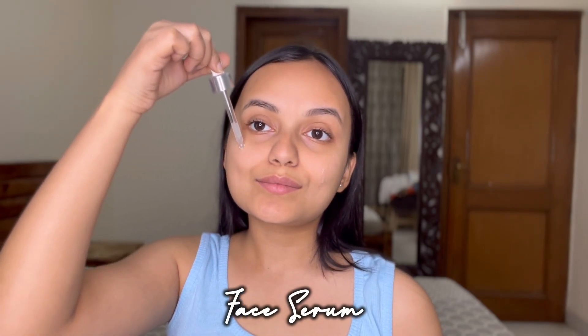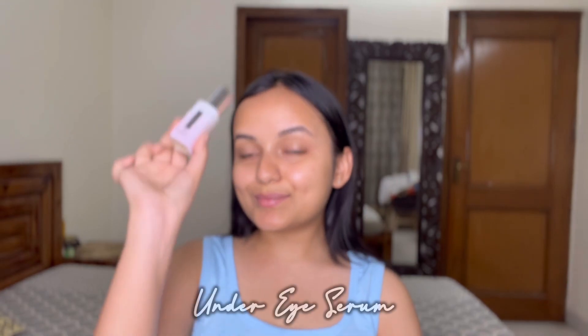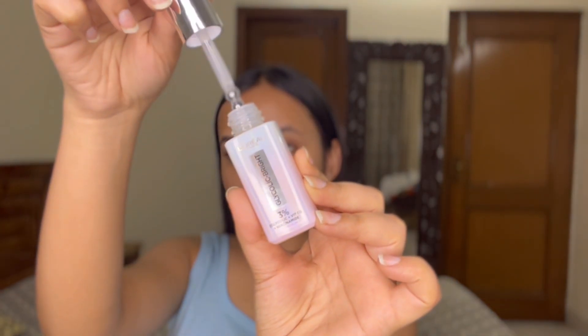Now starts the basic skincare. I'm applying this L'Oréal Paris Glycolic Bright Serum — I apply just three to four drops on my face and massage it with light fingers all over my face.